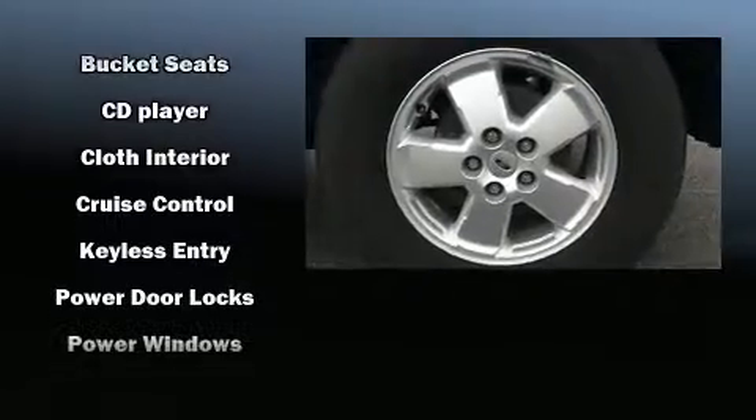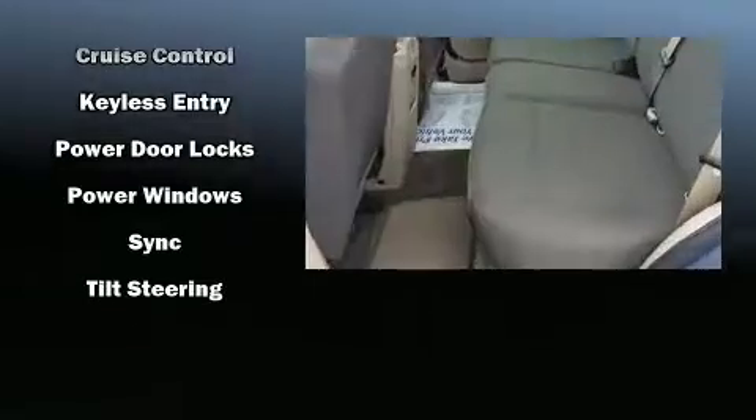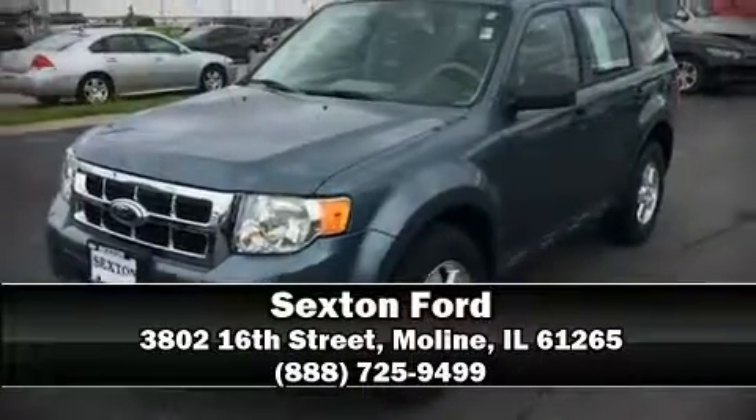Curtain airbags combine with standard stability control, creating a comprehensive safety network. Our sales reps are knowledgeable and professional. Stop by our dealership or give us a call for more information.